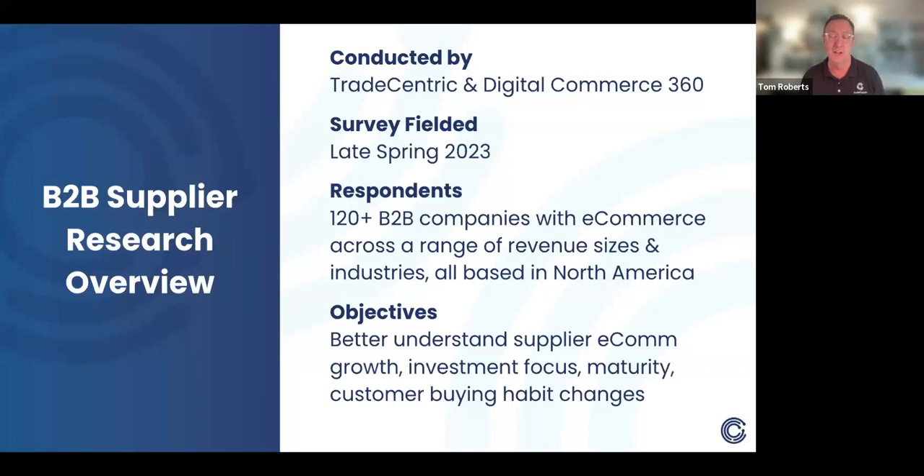There are quite a number of different industries represented. While we do business globally, we concentrated this in North America — really U.S. and Canada, with an overriding number of respondents in the U.S. Our objectives were to better understand a number of things: how e-commerce is growing given economic uncertainty, where people are investing, where they are on what we call the digital maturity curve, and how long they've been involved in B2B commerce. We also collected information about customer buying habits and any changes in those.